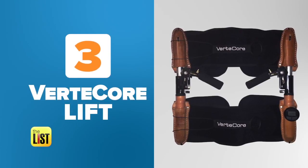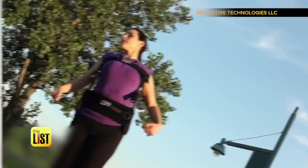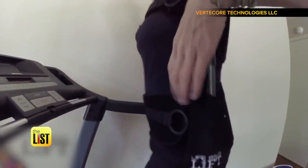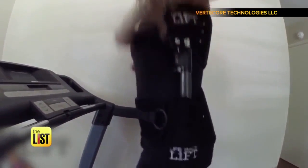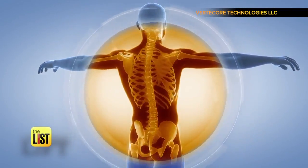And at number three, VertiCore Lift — a crazy looking contraption to get your lower back on track. You wrap it around your waist and upper torso and crank the handles on either side. Now you've manually decompressed your spine, which should provide you relief.